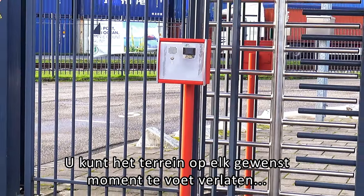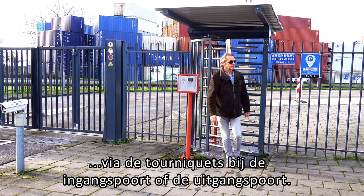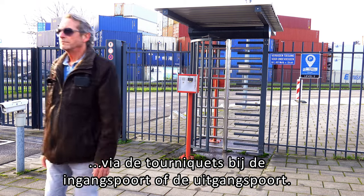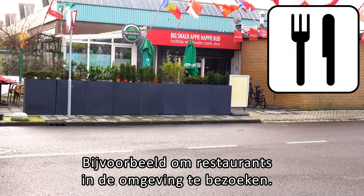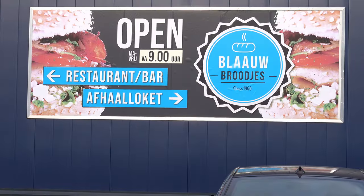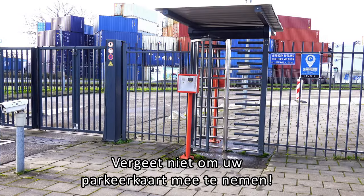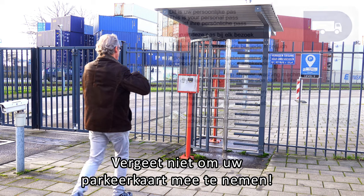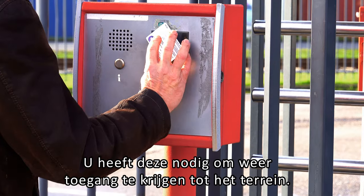You can leave the premises on foot at any time, using the turnstiles at the entrance gate or the exit gate — for example, to visit restaurants in the neighborhood. Don't forget to bring your parking card; you will need it to regain access to the premises.